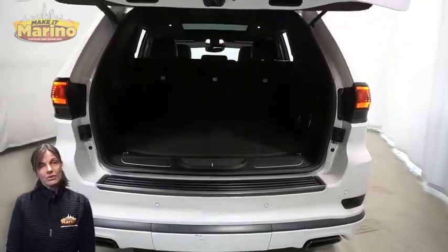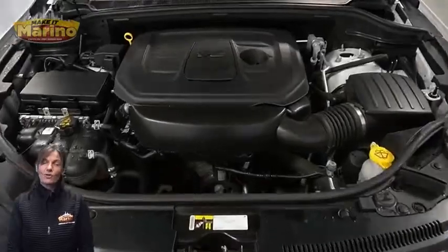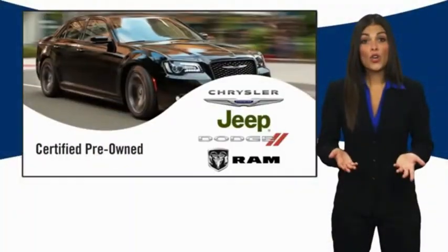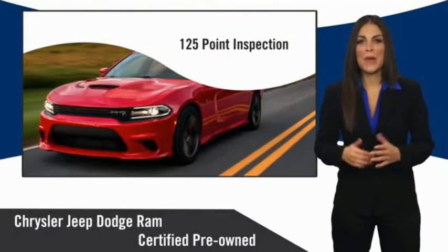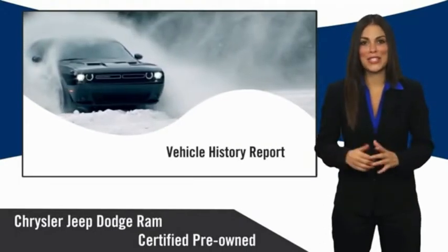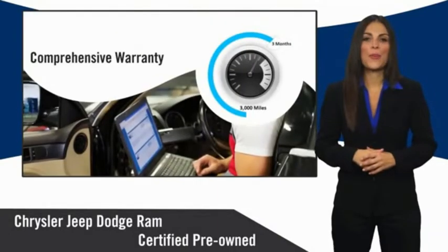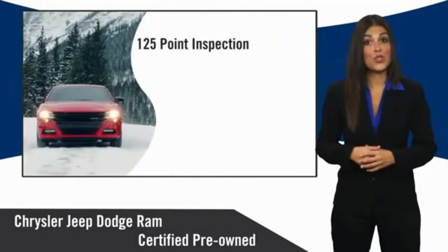For additional details, visit us at merinoCJD.com, stock number 67428. All Chrysler Group certified pre-owned vehicles pass a stringent inspection process, guaranteeing that only the finest vehicles get certified. Ask your dealer about available lifetime warranty upgrades.